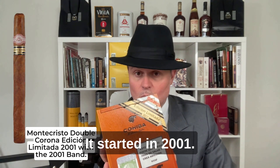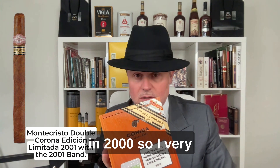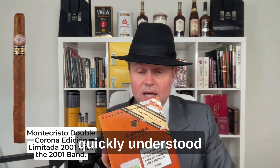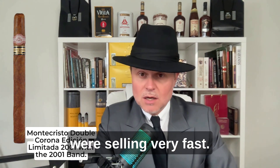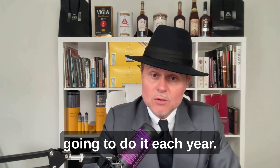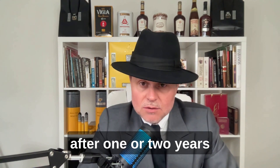The year marking started in 2001. I was lucky to start collecting cigars in 2000, so I very quickly understood that these cigars were selling very fast. Of course I didn't know they were going to do it each year, but obviously after one or two years I understood that.